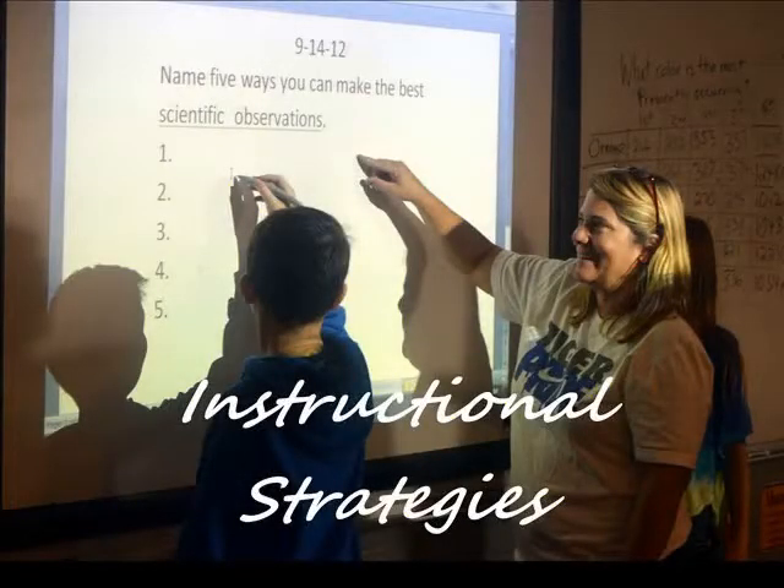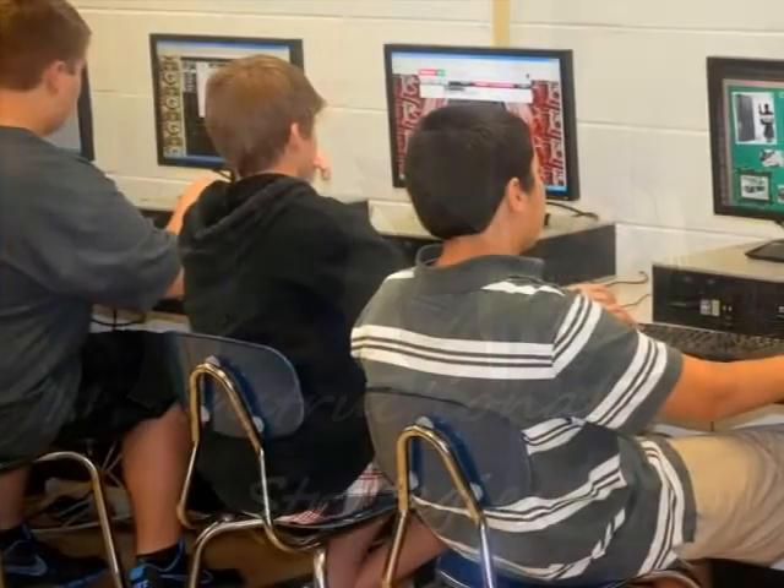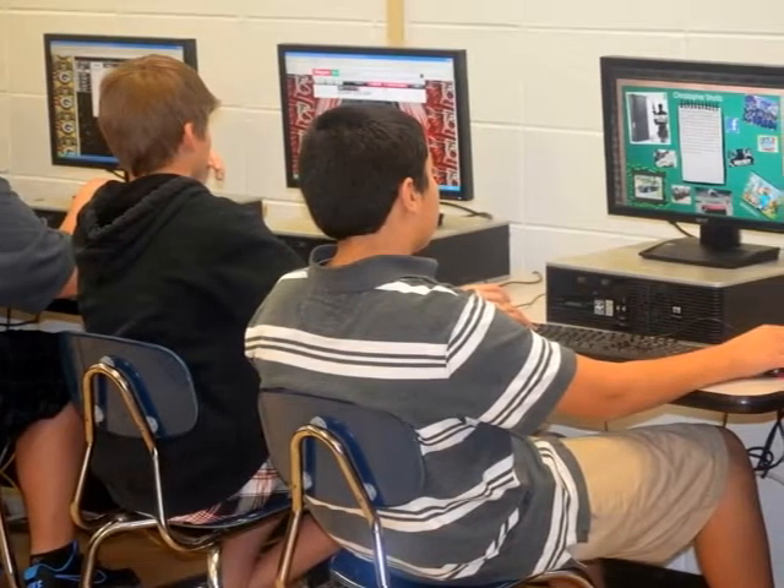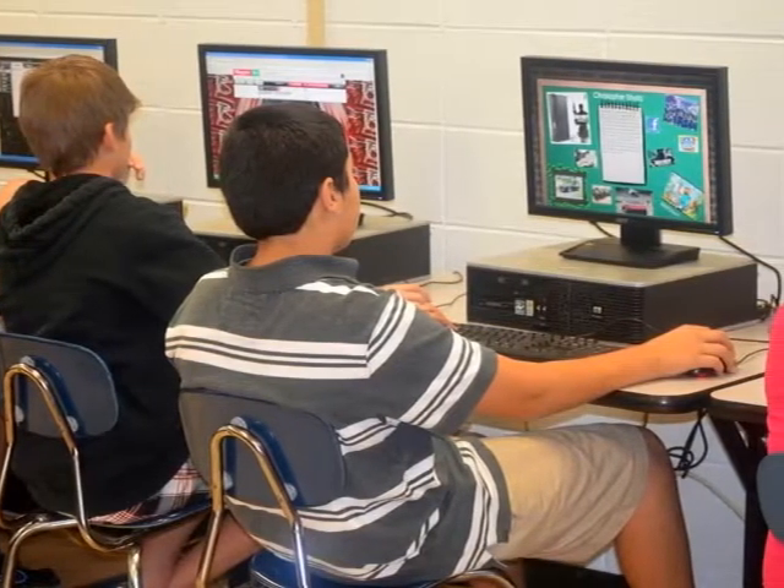Instructional Strategies. Applying technology along with different instructional strategies is important to the 21st century learner.